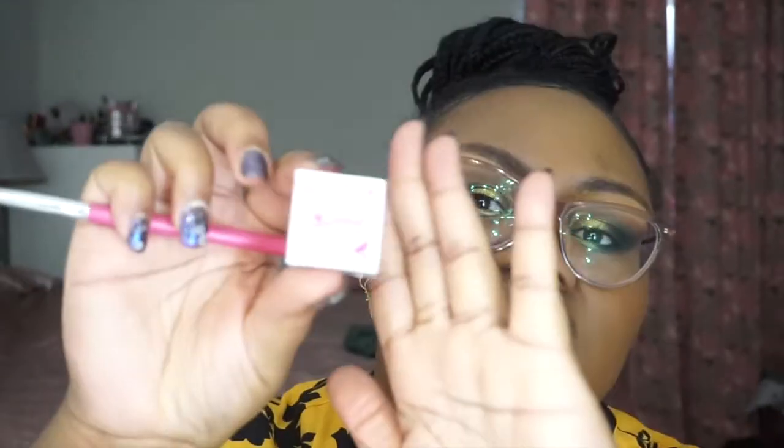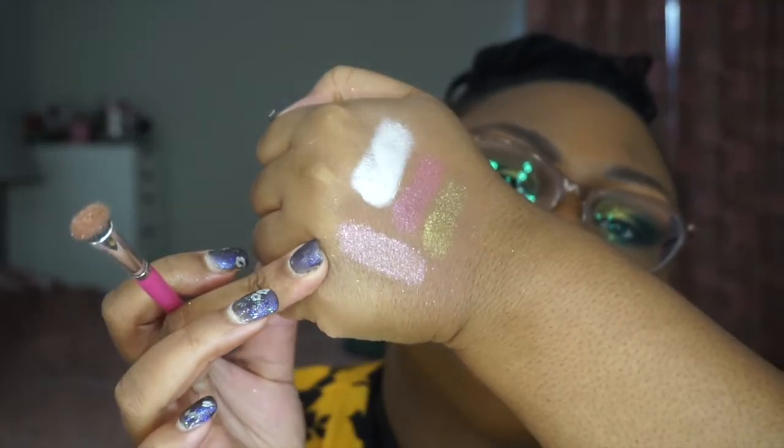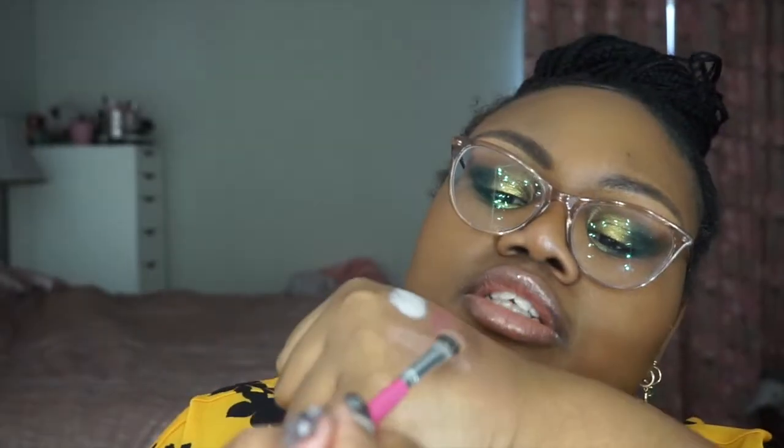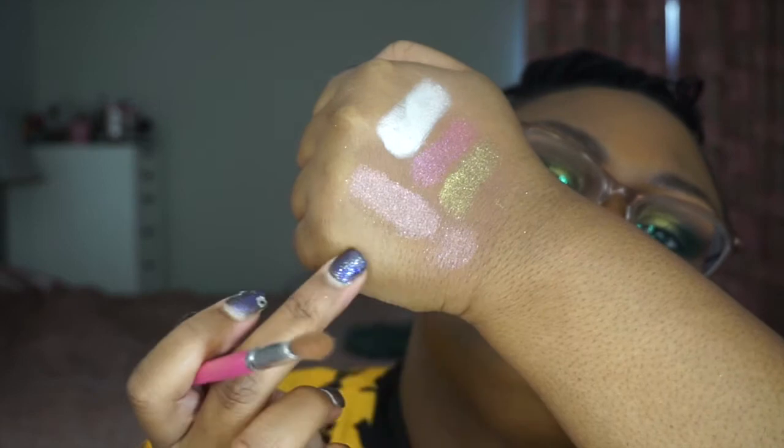The next one is Luxe — also one of their generic boxes. This is like a topper — it's like a pink gold shift. I packed it on, which is what you'd normally do, but you can also shear it out. It looks champagne inside the container, and with most pigments you don't get a ton because you don't need a ton to make an impact.